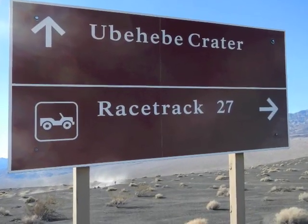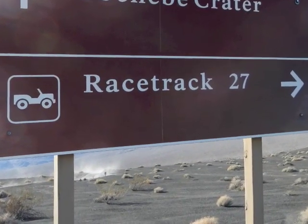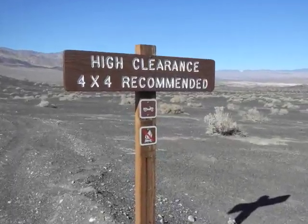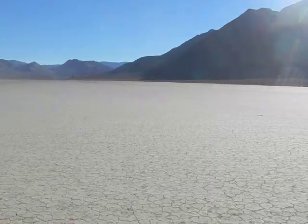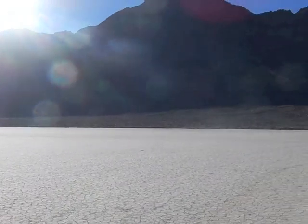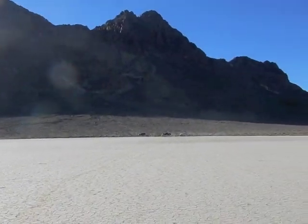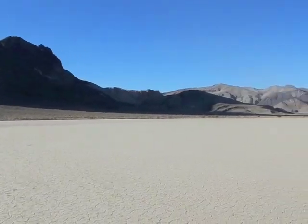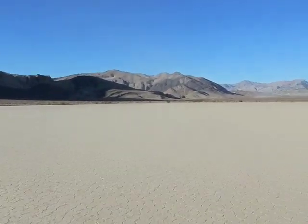We're out on the playa in Death Valley, a place known as the Racetrack. Let's go look at some rocks. Very rough road — it took almost two hours to get out here. Sometimes it was 10 miles an hour and sometimes about 20 miles an hour, not very fast because it's so washboard.